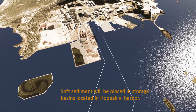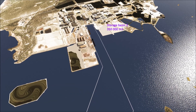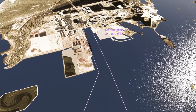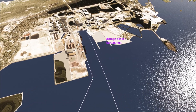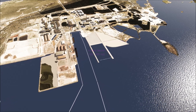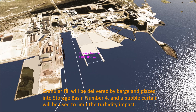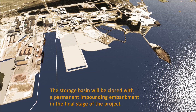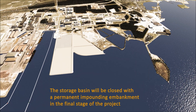Soft sediment will be placed in storage basins located in Hopiakivi Harbour. Granular fill will be delivered by barge and placed into storage basin number 4, and a bubble curtain will be used to limit turbidity impact. The storage basin will be closed with a permanent impounding embankment in the final stage of the project.